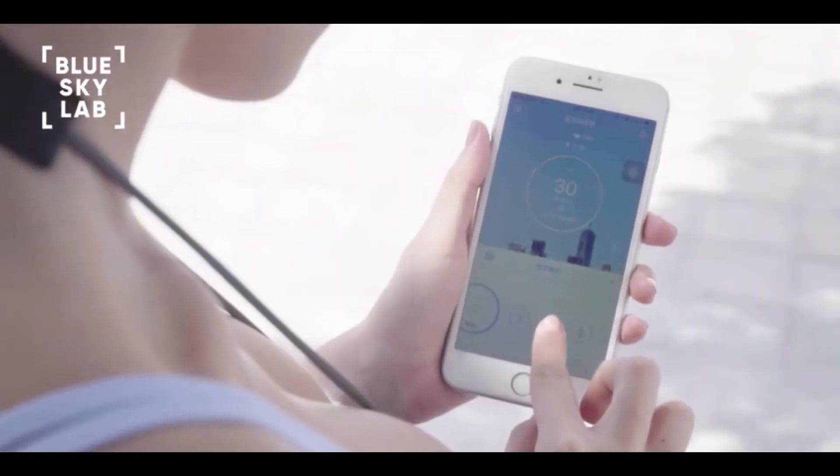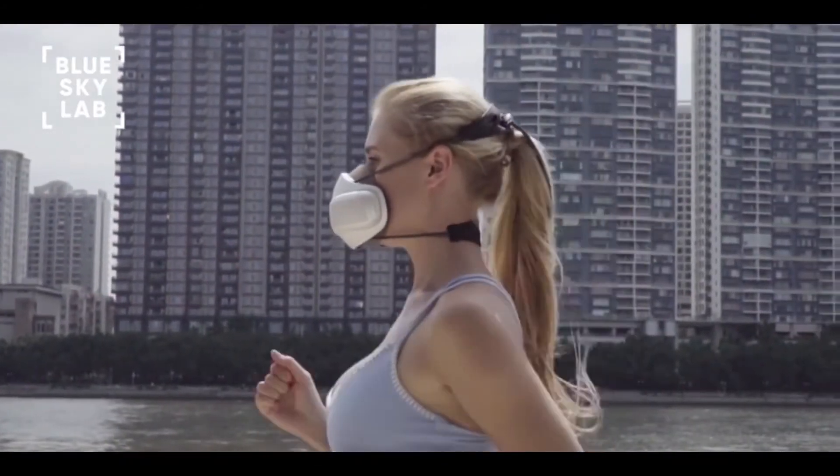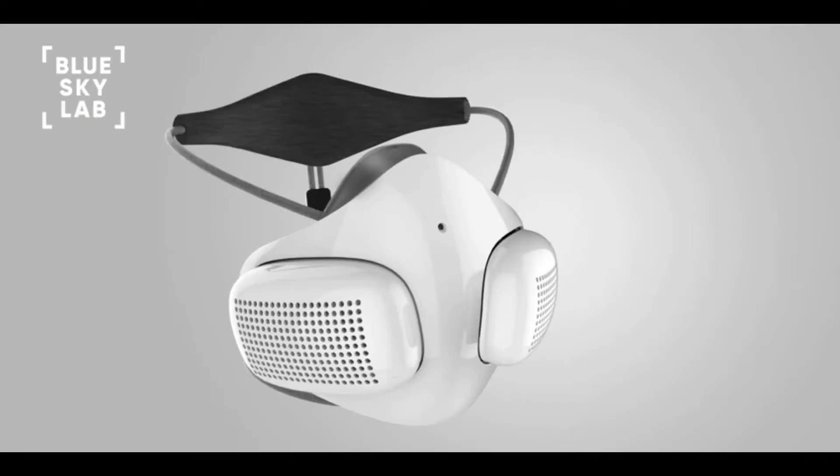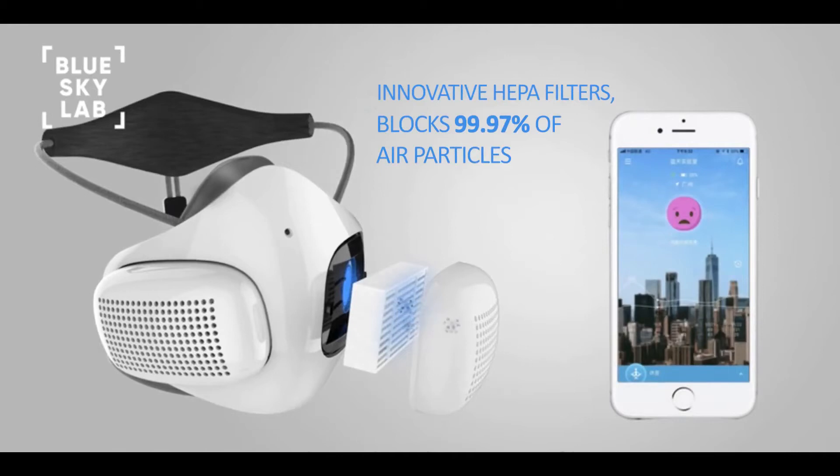Atmo Blue features built-in high-speed fans and continuously supplies fresh, filtered air to users. With over 150 hours of use per filter, Atmo Blue delivers 99.9% clean air around the clock.